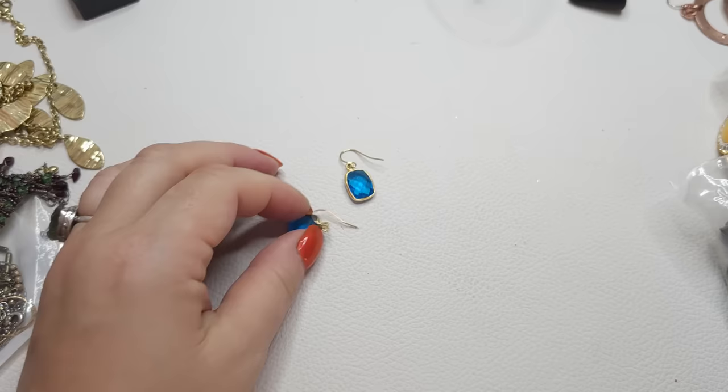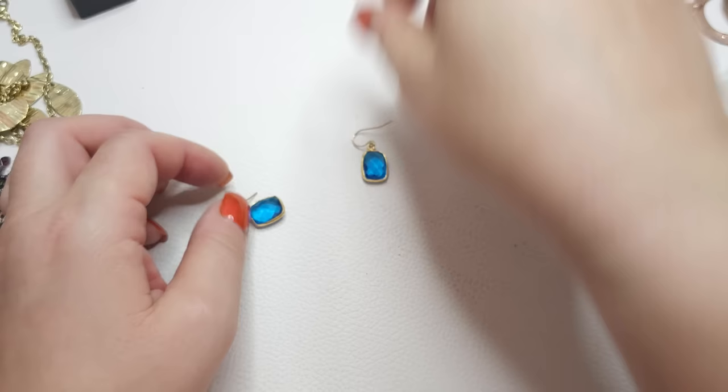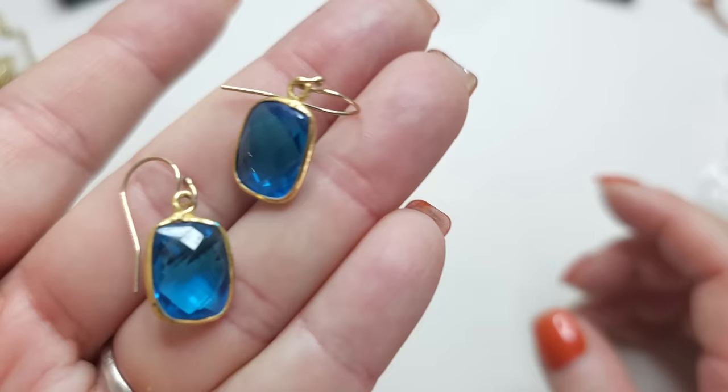I want to take a look at these earrings — I love the color. This is glass, definitely. Gold tone, very muted gold tone. Faceted square kind of glass cabochons or rhinestones. Really pretty.